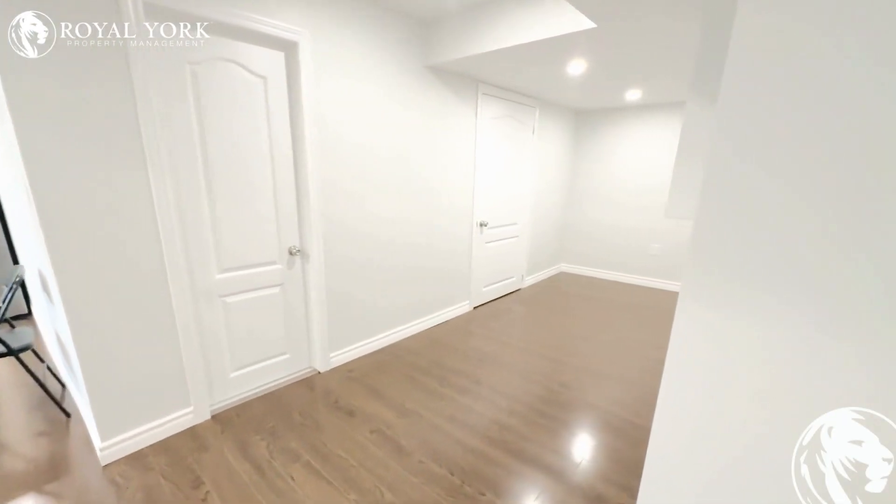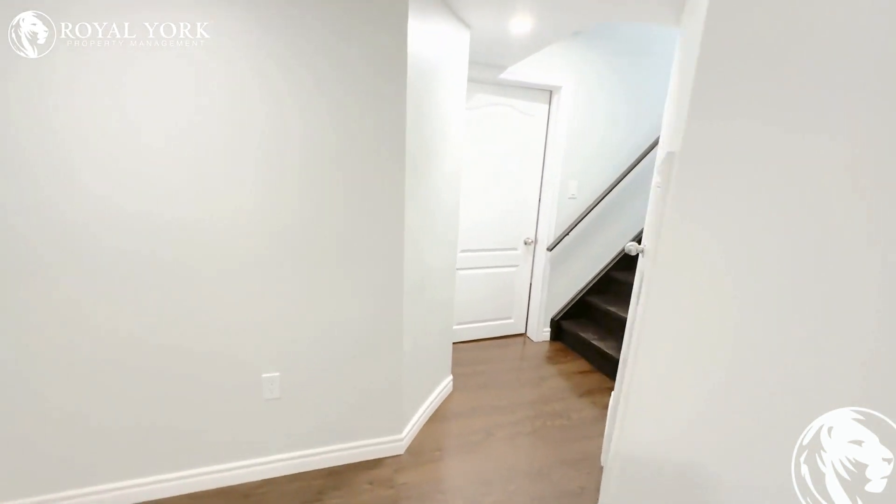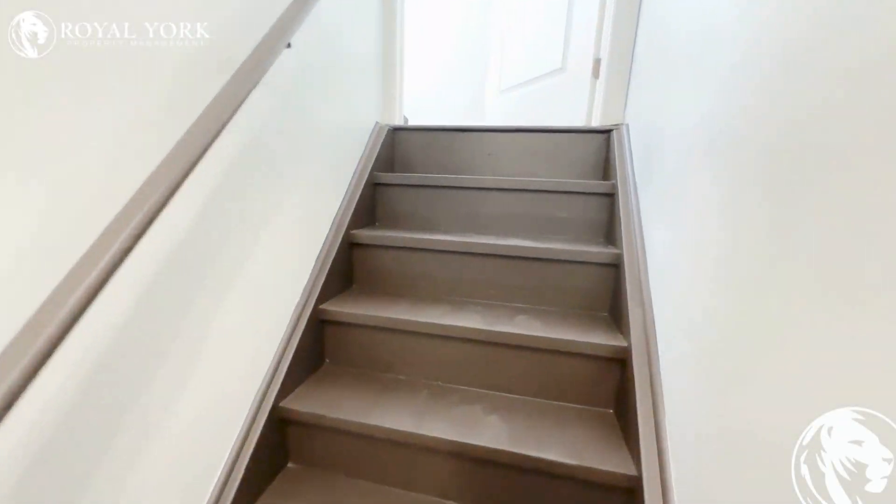If you're interested in renting out this three-bedroom, one bathroom basement unit, please reach out. Available 24 hours, seven days a week. Thank you.